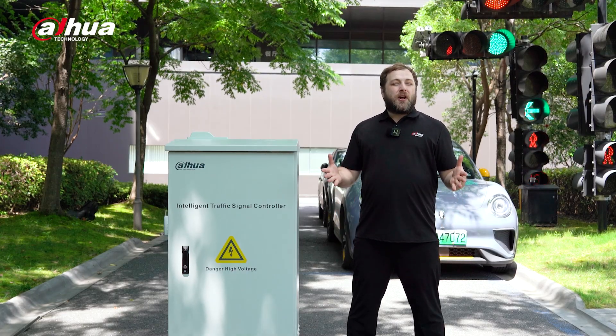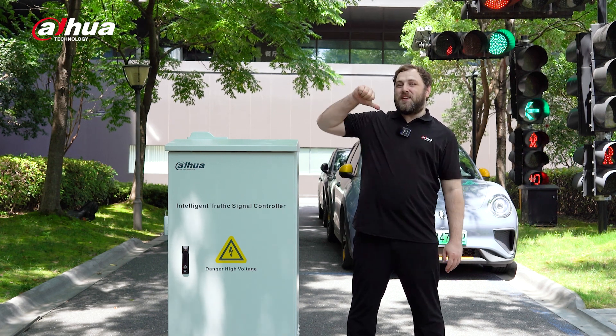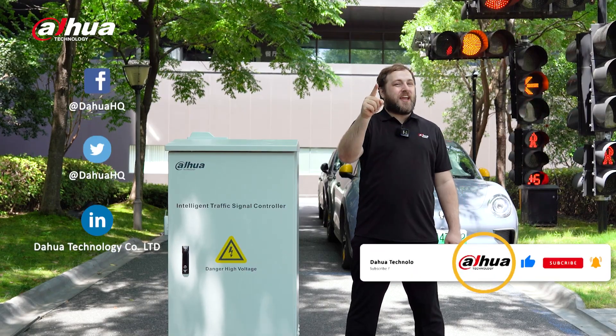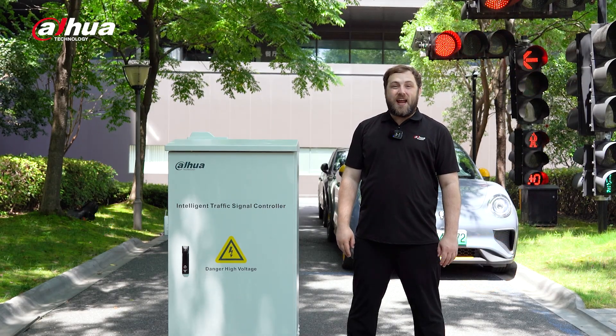For more information about our products and solutions, you can visit the links below or contact your local Dahua retailer. As always, this has been your friendly Dahua assistant, Danny. Don't forget to subscribe and click that bell notification icon. Stay tuned for more informative videos right here at Dahua Technology, enabling a smarter society and better living.